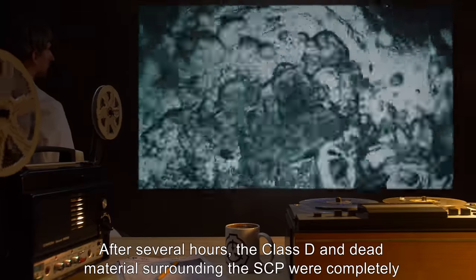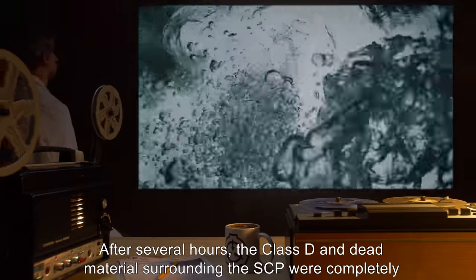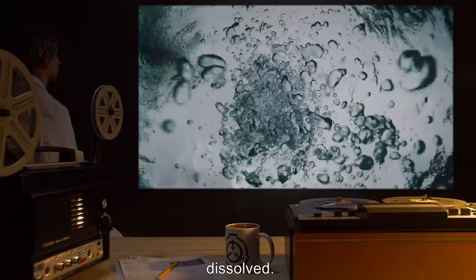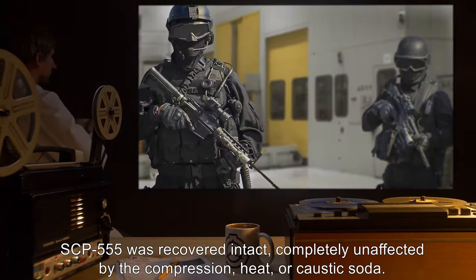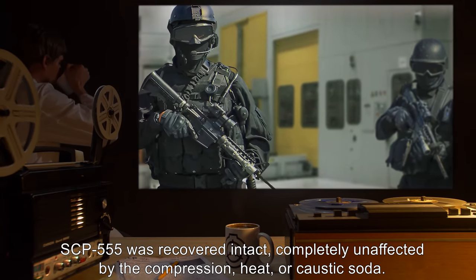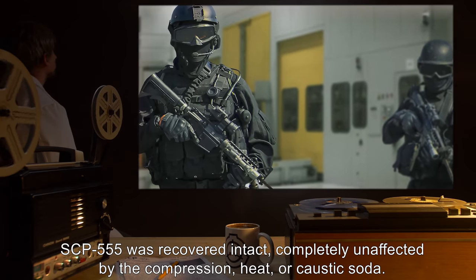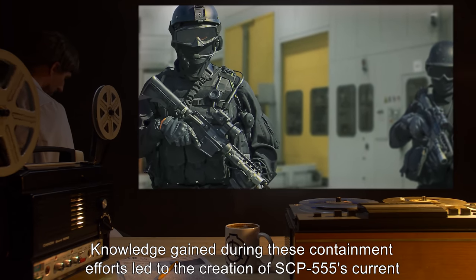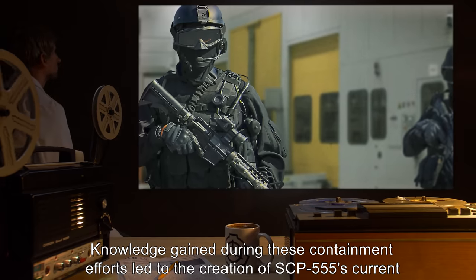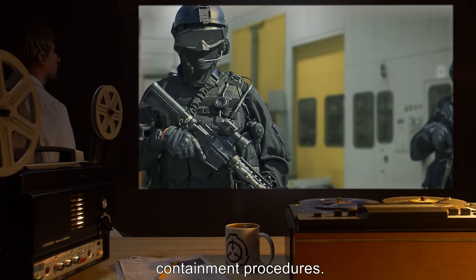After several hours, the Class-D and dead materials surrounding the SCP were completely dissolved. SCP-555 was recovered intact, completely unaffected by the compression, heat, or caustic solution. Knowledge gained during these containment efforts led to the creation of SCP-555's current containment procedures.